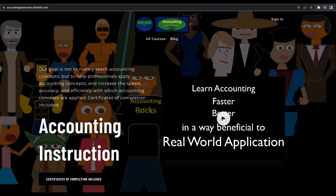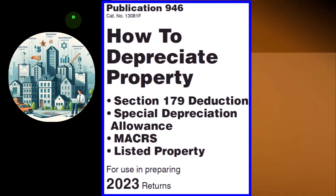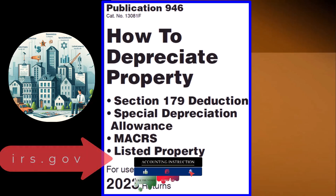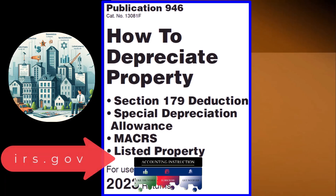If you would like a commercial-free experience, consider subscribing at accountinginstruction.com or accountinginstruction.thinkific.com. This information can be found in Publication 946, How to Depreciate Property — Section 179 Deduction, Special Depreciation Allowance, Listed Property, and more — Tax Year 2023, available on the IRS website at irs.gov.